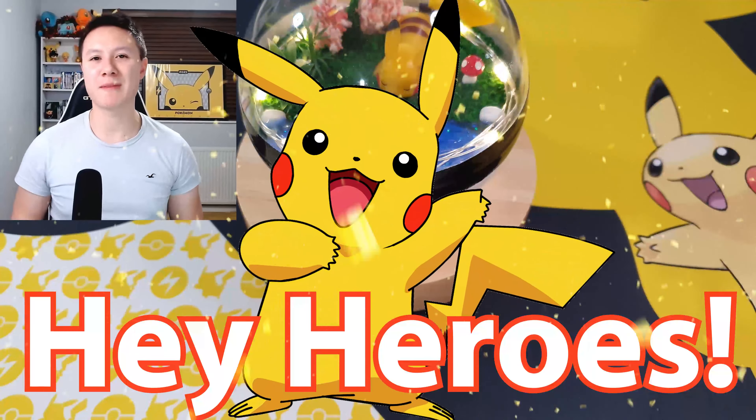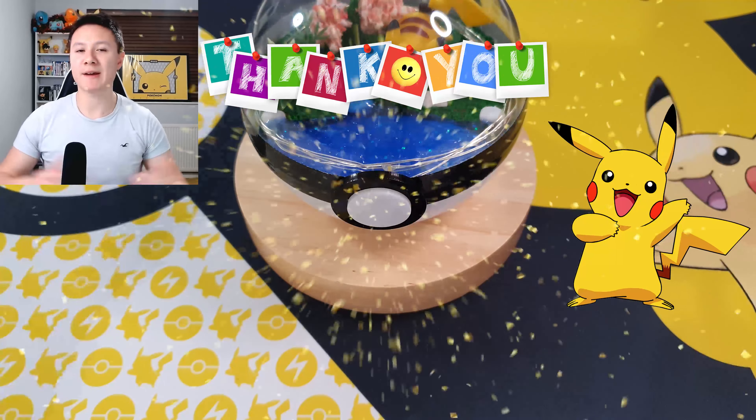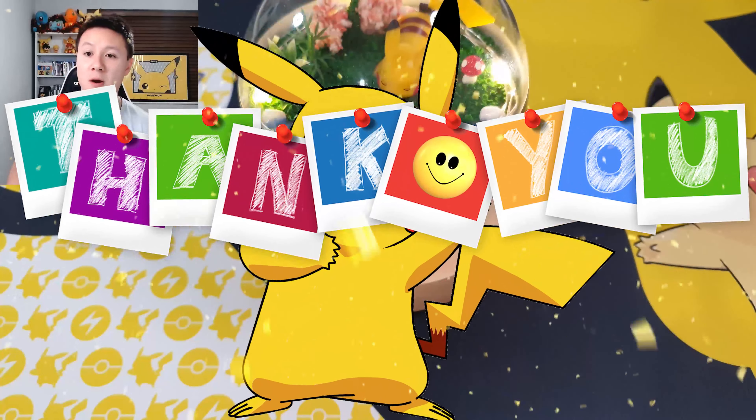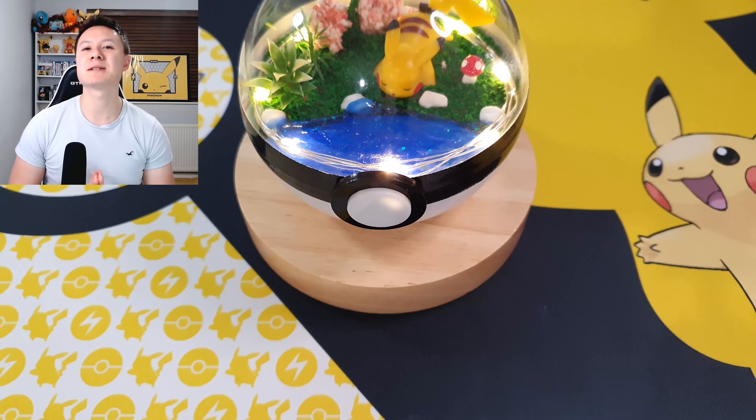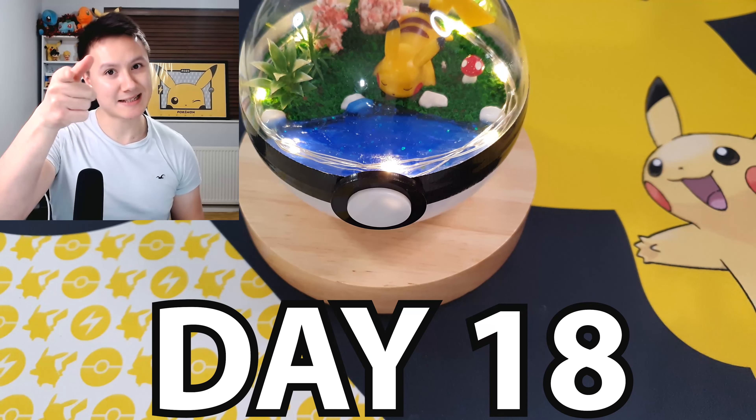Hey heroes, hope you're all having an amazing day. I'm Raikai. Thank you so much as always for taking the time to check out my channel and check out this brand new video. Welcome to Christmas countdown day 18.